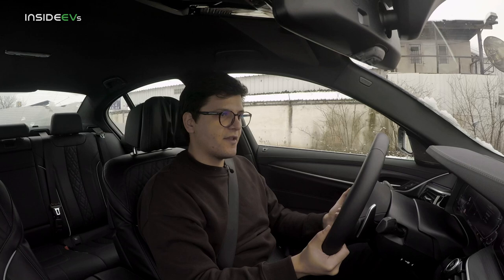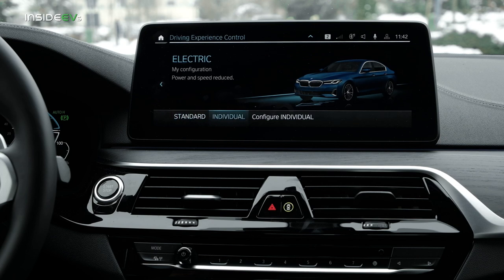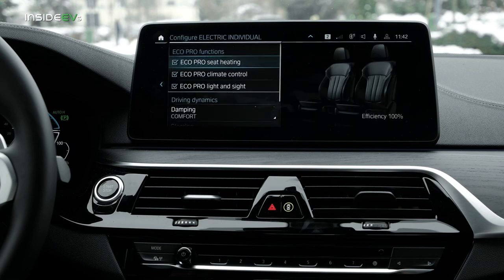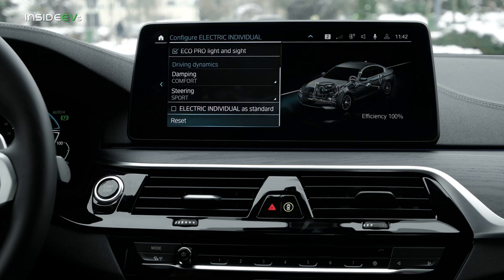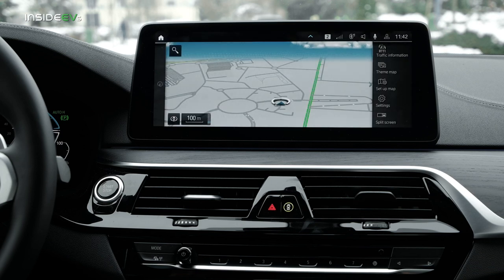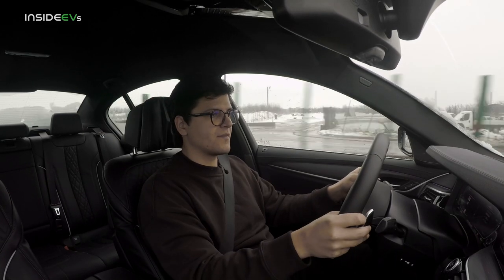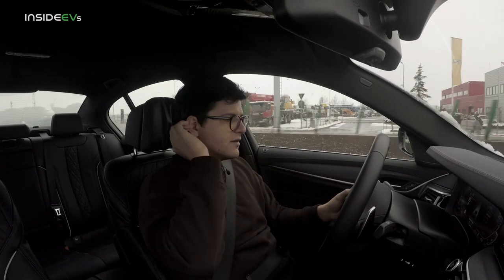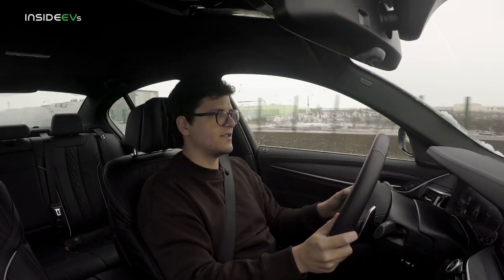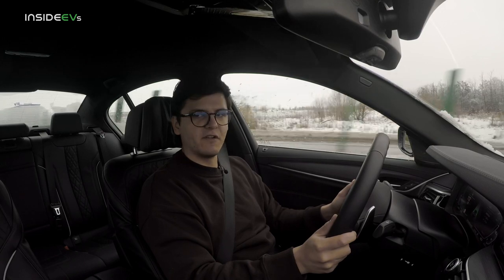We're merging onto the ring road, and I'm switching from battery control mode into electric mode and resetting the trip meter. The 530e can drive on electricity alone at speeds of up to 87 miles per hour. I might need to put the rear defogger on — that's going to sap some juice, but not a lot. I'm enabling the cruise control and setting it to exactly 70 — that's 112 kilometers per hour.